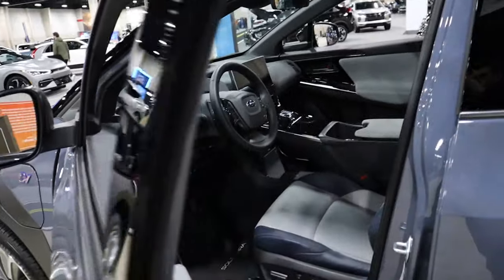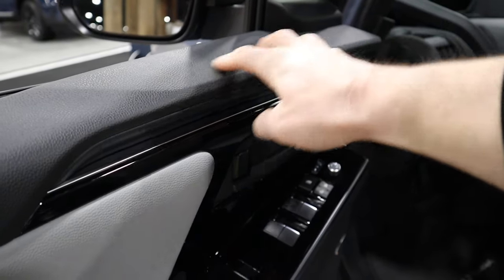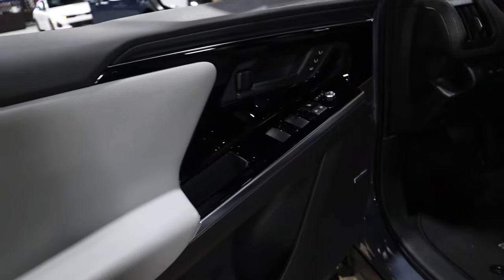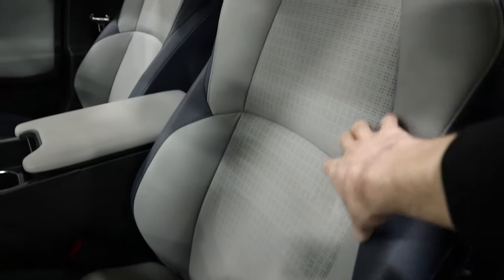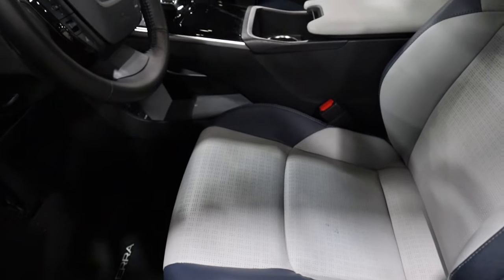Let's jump inside and talk about the interior. Starting with the door panel, this is all soft-touch rubberized material — not hard-touch plastic. There's a little bit of contrast in leather colors, and these are just your window switches. You do have some cool-looking blue leather seats with gray leather and perforation, and you get heated front seats as standard.